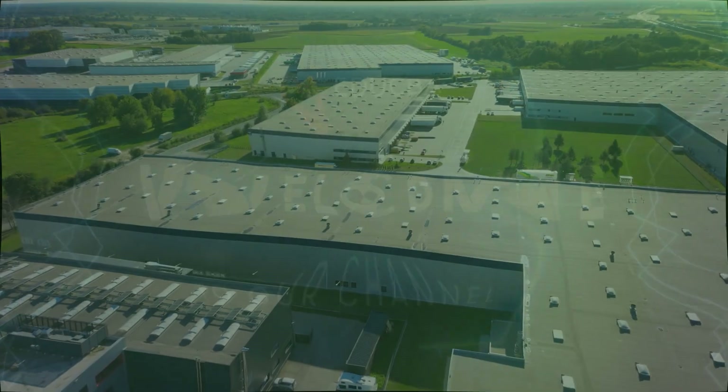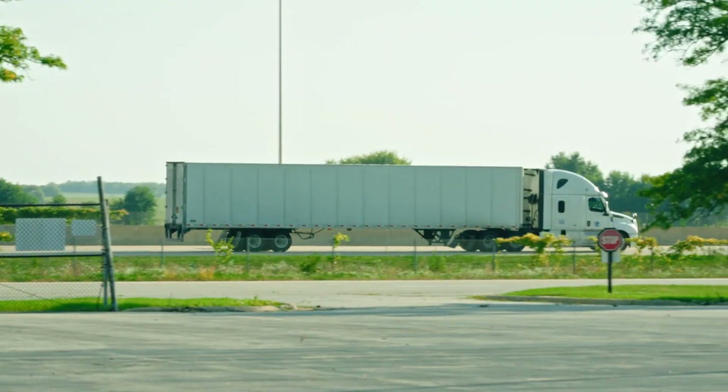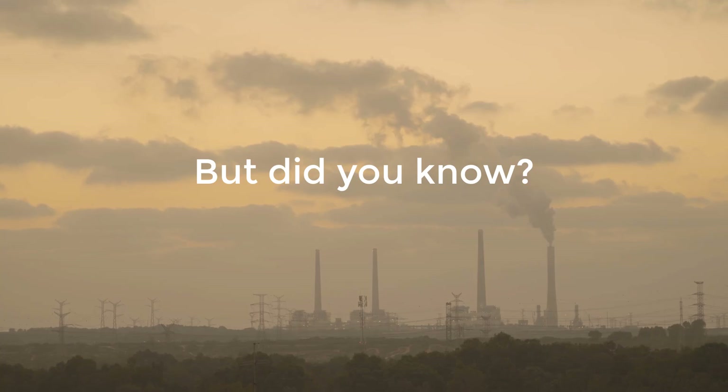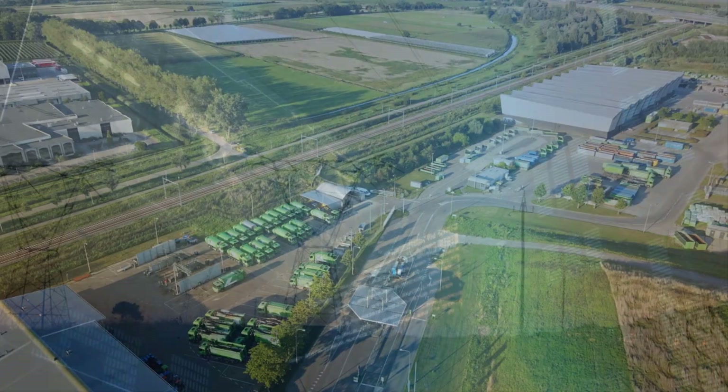Welcome to our channel. Today we're diving into an important topic: green logistics. Traditional logistics moves things from point A to point B, but did you know it can seriously harm our environment with pollution and high energy use?